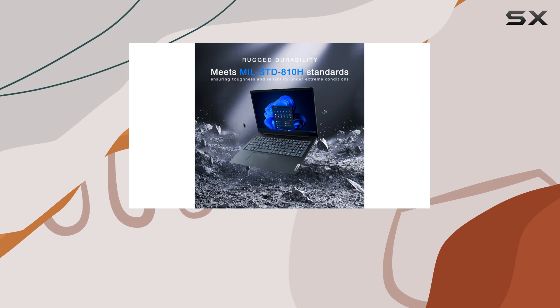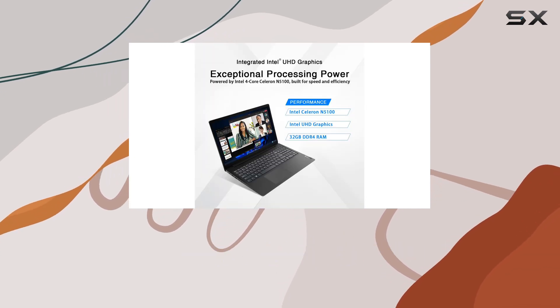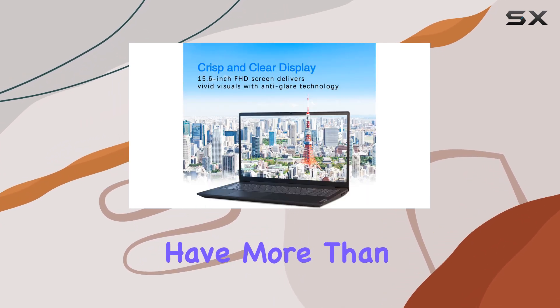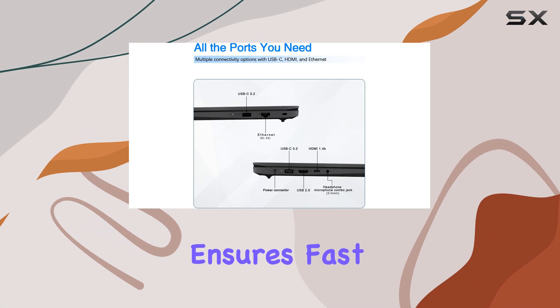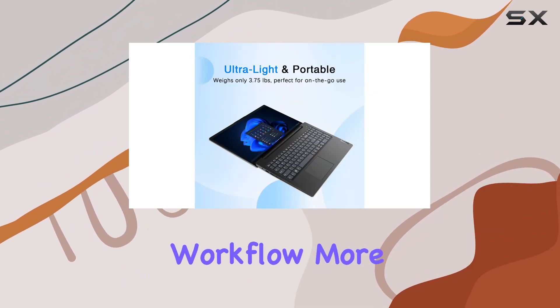One of the standout features of this laptop is its generous storage and memory configuration. With 32GB of DDR4 RAM and a 1TB SSD, you'll have more than enough space for your large files, applications, and data-intensive tasks. The SSD ensures fast boot-up times and quick access to your files, making your workflow more efficient.